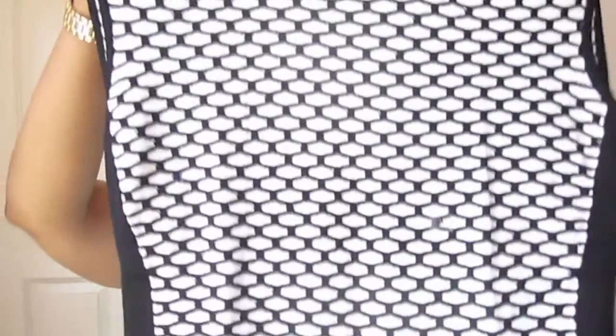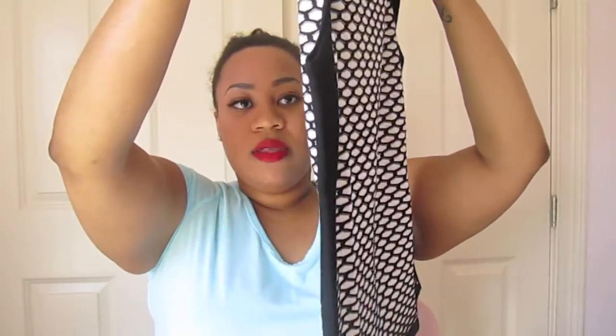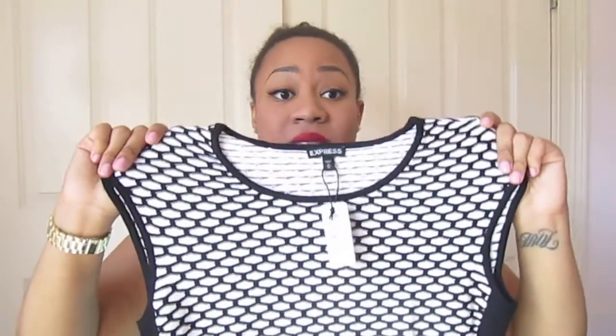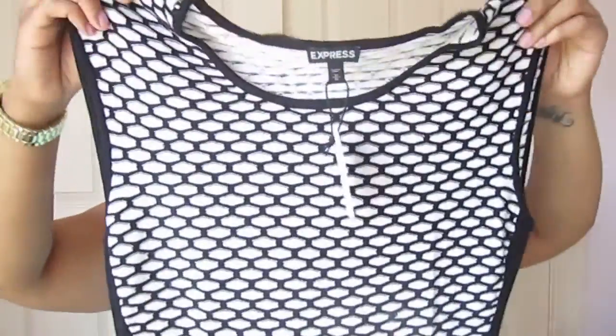I also got it in white and black because I tend to wear a lot of black and I like to play off different colored tops. This is the exact same thing just in black and white with the black stripe on the side. It's a good neckline for business casual — great with a pencil skirt or black slacks. This was also on clearance for $8 or $9.